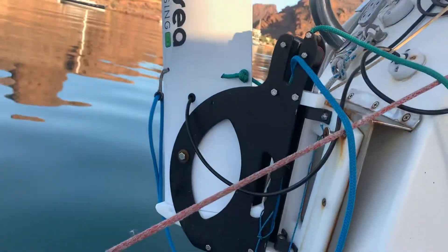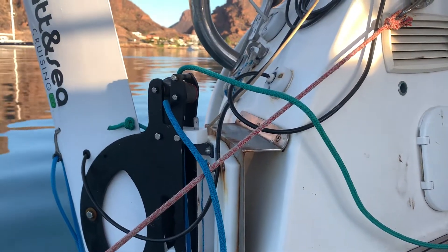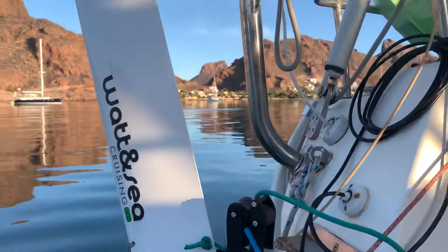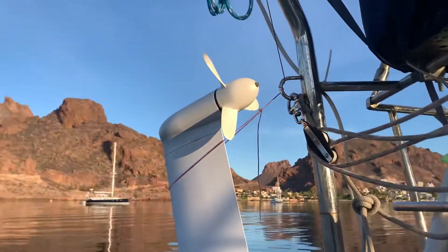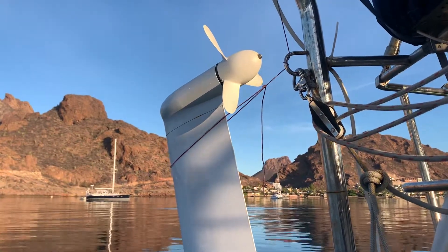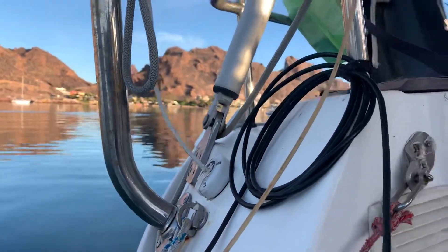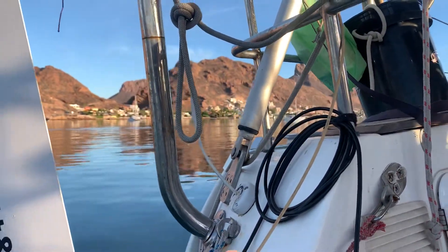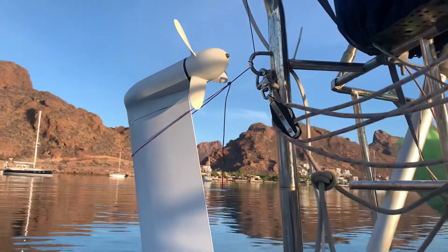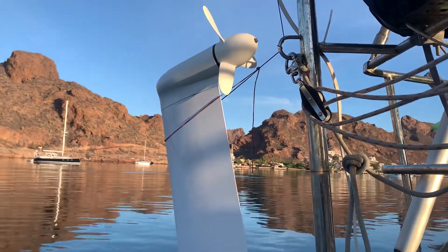It's got this pivot point right there that holds it, and then my custom stainless steel bracket here. When you put that thing in the water while the boat is moving, the propeller starts spinning and it creates AC power, which is then transferred into this wire. I kept the wire long because I need to be able to set it on both sides of the boat depending on which side I'm listing on.